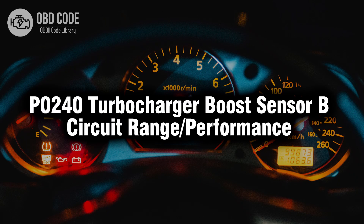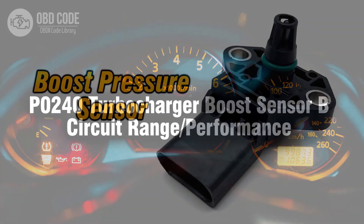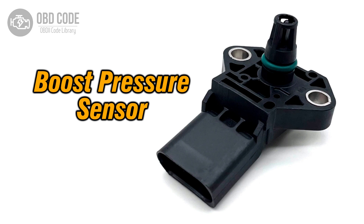Welcome. In this video we will talk about code P0240, its symptoms, causes and possible solutions. The P0240 trouble code indicates that there is a performance issue or a range problem in the turbocharger boost sensor B circuit. This can affect the functionality of the turbocharger system and impact the vehicle's overall performance.